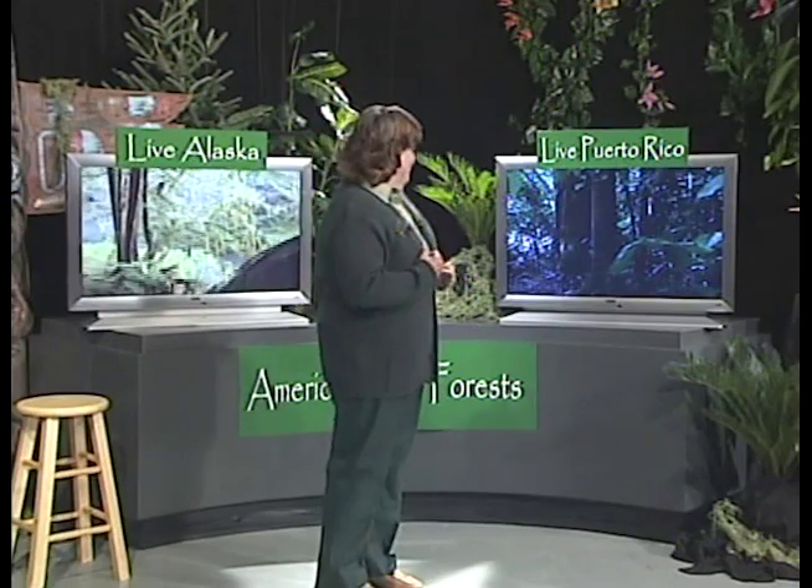Rainforests provide homes for a wide diversity of animals. Let's meet some biologists who will introduce us to a few of the fascinating animals in the tropical and temperate rainforest. And let's start with you, Susan, in the Caribbean National Forest.